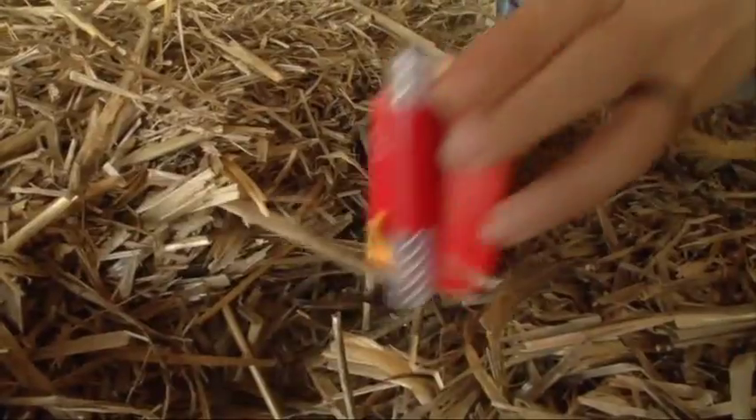Sensors have been buried into the bales to allow researchers to monitor temperature and humidity. The purpose of the research project is to better understand the performance of the straw bale house — its structural performance and also its environmental performance: how effective the straw bale panels are as an insulator, and how effective they are in terms of their overall performance in a building and how comfortable a living space they provide.